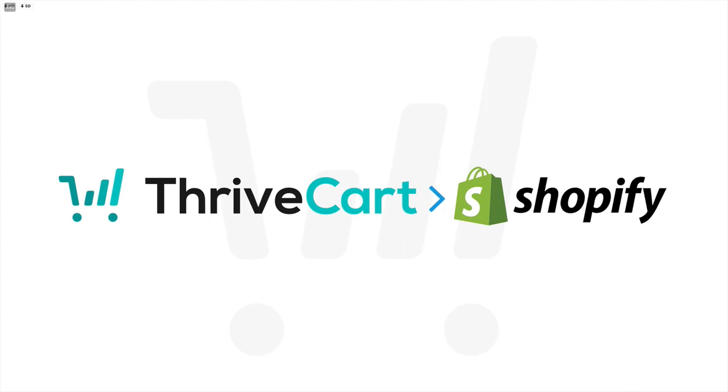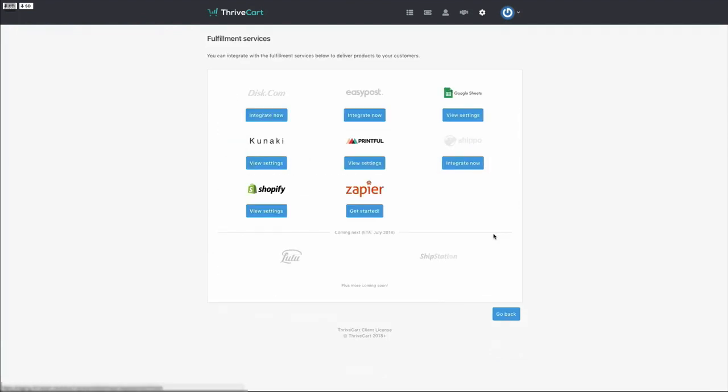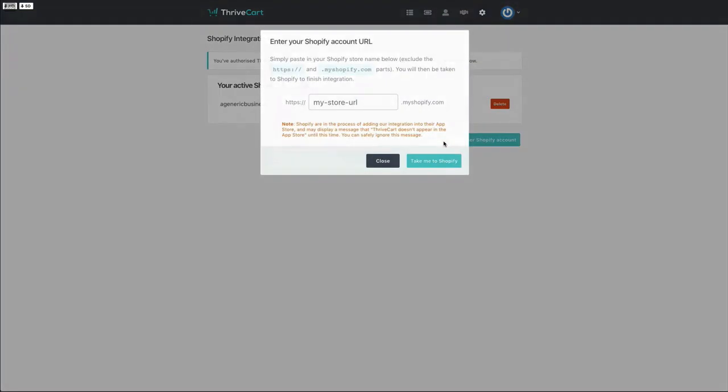In this video we're going to take a quick look at where to set this up, how to set your products up in ThriveCart to pass orders through to Shopify, and then what it looks like in Shopify itself. First, let's go take a look at where we set up the integration with Shopify in your ThriveCart account. Under your settings area, we simply need to head over to the integrations area, then go down to fulfillment services and click on the Shopify option. Here we'll see a list of our existing Shopify accounts, and we can integrate with further accounts by clicking this button. When we integrate with Shopify, we need to enter the store URL. Once you've entered your store name, you'll simply click the button that says 'Take me to Shopify,' agree and approve the ThriveCart app, and then you'll be taken back to ThriveCart with everything ready to go.